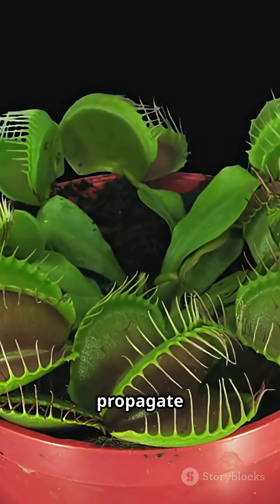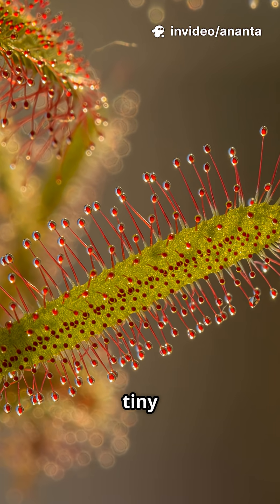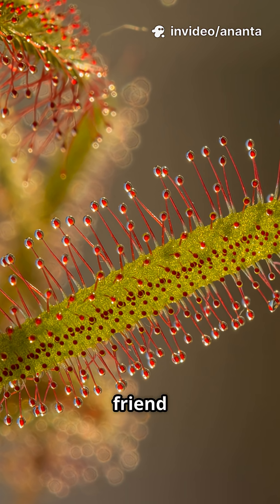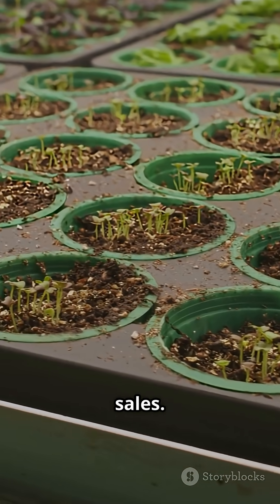They're cheap to buy, so you can propagate and sell clippings for a profit. Next, the Sundew. Its tiny sticky tentacles trap fungus gnats, making it a gardener's best friend for seedlings. They're in high demand from hobbyists, so a few pots can turn into multiple sales.